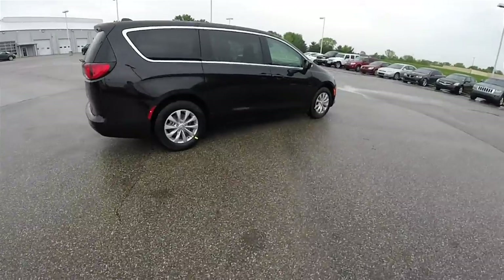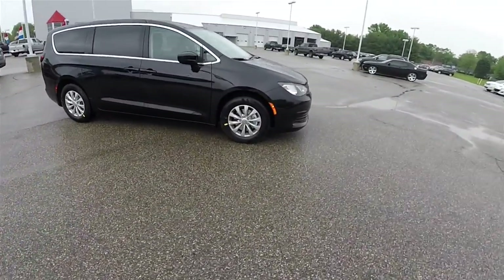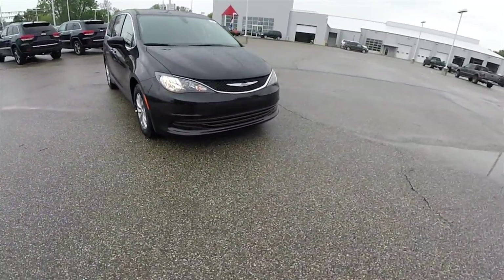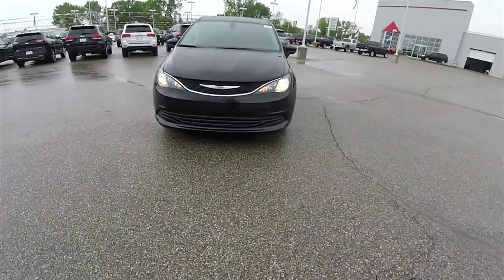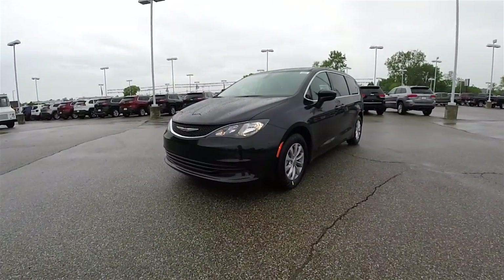This concludes our quick walk around and look at the 2017 Chrysler Pacifica Touring. If you have any questions or would like to see this vehicle, please contact our showroom — one of our friendly sales staff would be more than happy to answer any questions you may have. As always, thanks for watching.